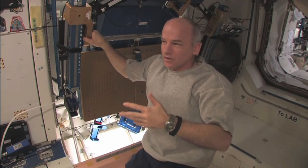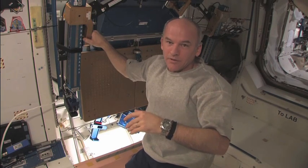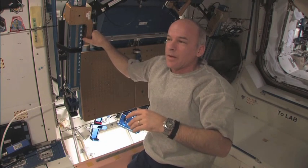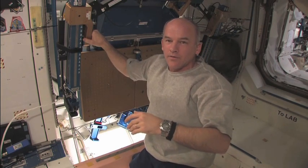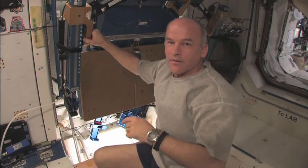Due to that drag, and also due to the requirements of rendezvous with spacecraft like Progress and Shuttle, we need to adjust the orbit — usually increase it — periodically. We're going to do that this morning. I'm going to try to give a demonstration while it's happening so you can see the acceleration from the engines. Let's head down to the Russian segment and prepare for that.